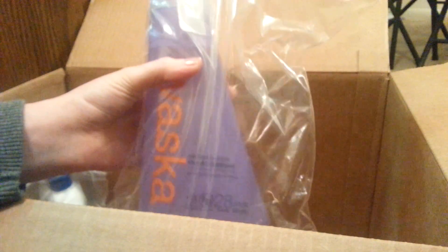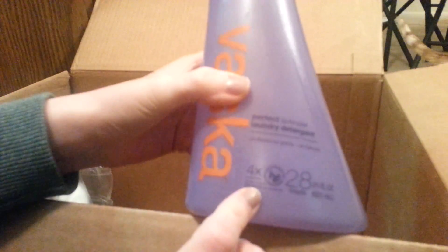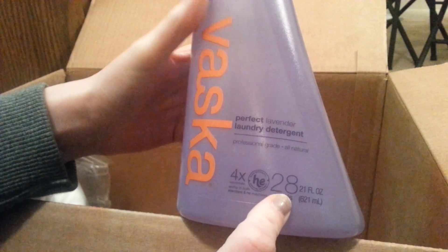And then I got this — it's really tiny, but that's good because I have to carry it to the laundromat. It's four times concentrated, so it's 28 loads. It's Perfect Lavender laundry detergent and it's supposed to be all natural.